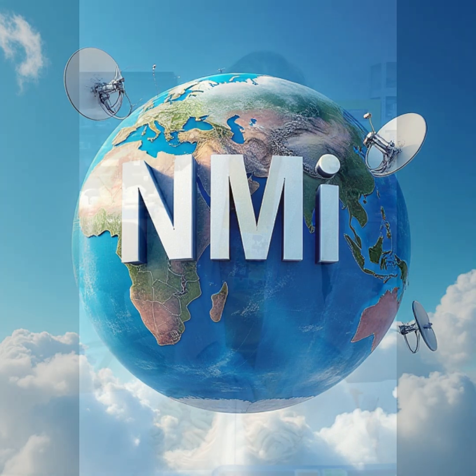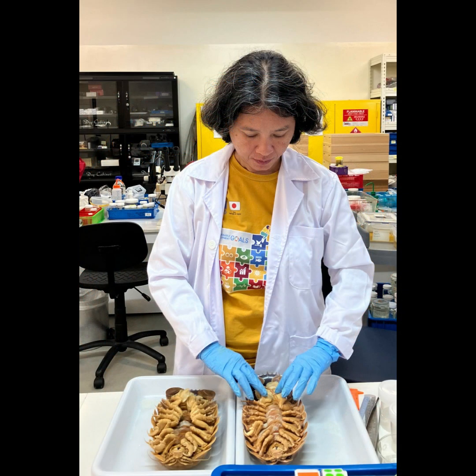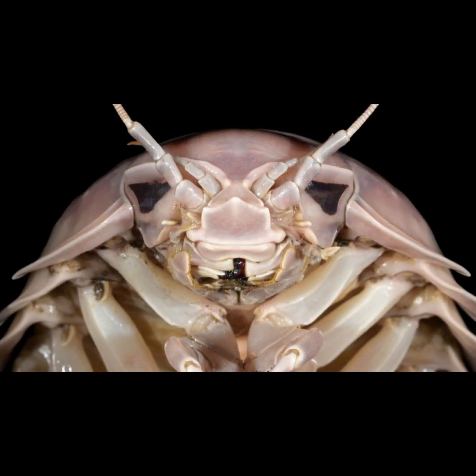Okay, get this. Scientists just found this new species of deep sea bug, and you want to know what they named it? I'm intrigued. What is it?